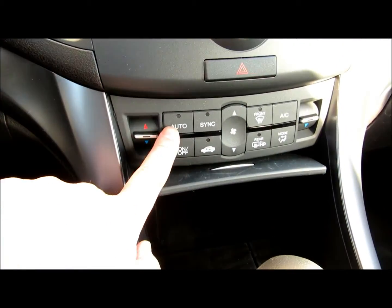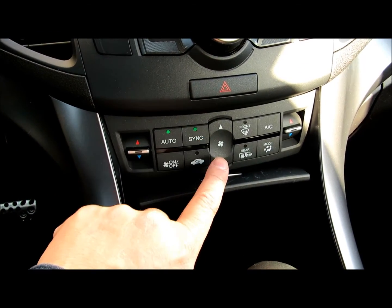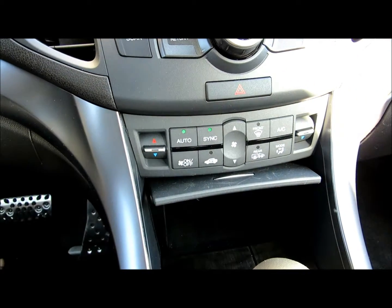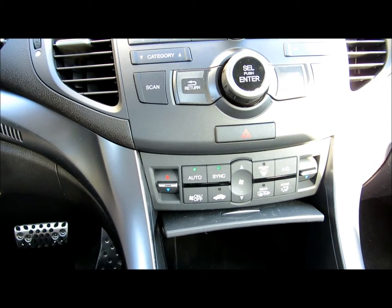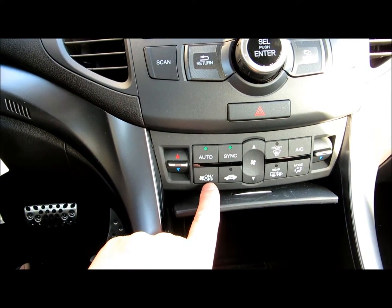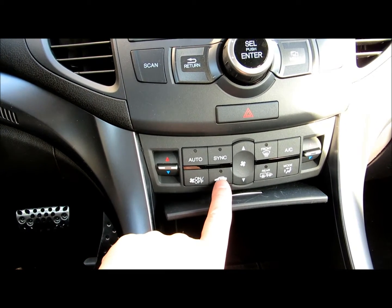You got your fan. You can sync the passenger sides. You got vents in the back of this vehicle, which is a plus. A lot of vehicles don't have rear AC or heating. This is the turn off, and this will be for circulating air.